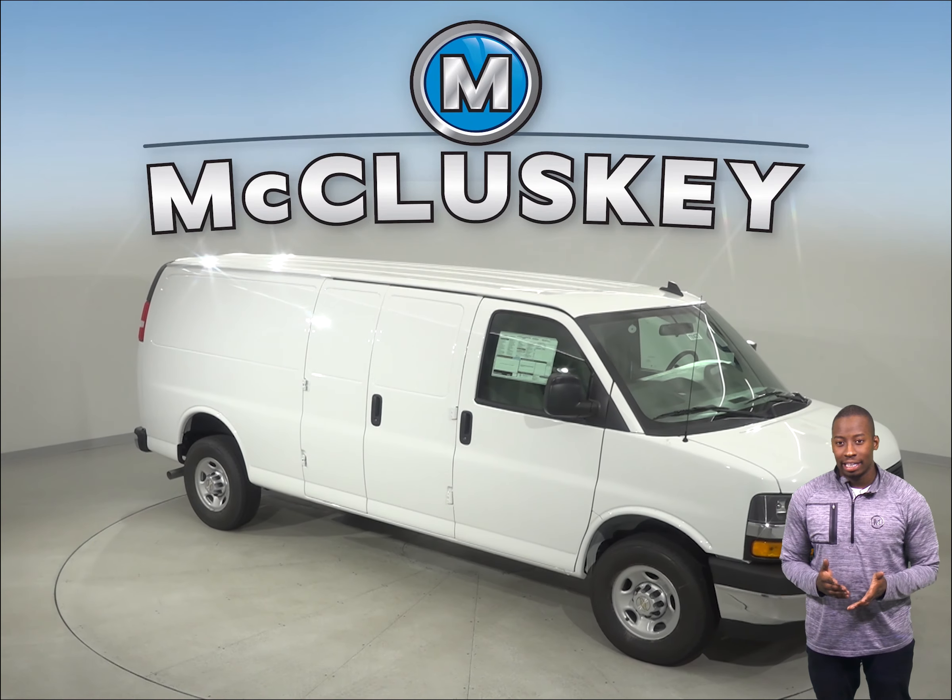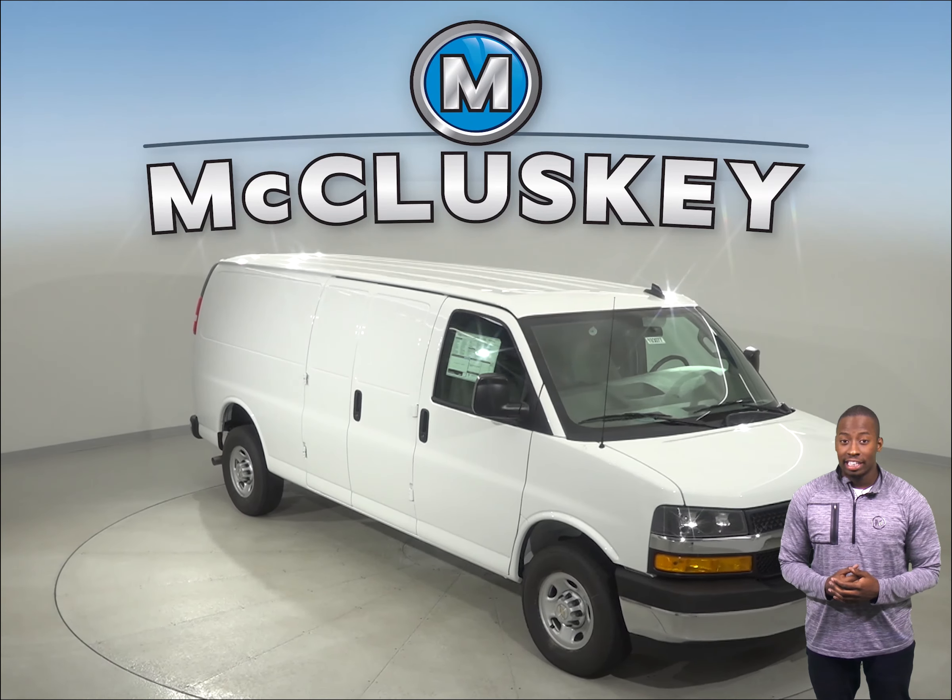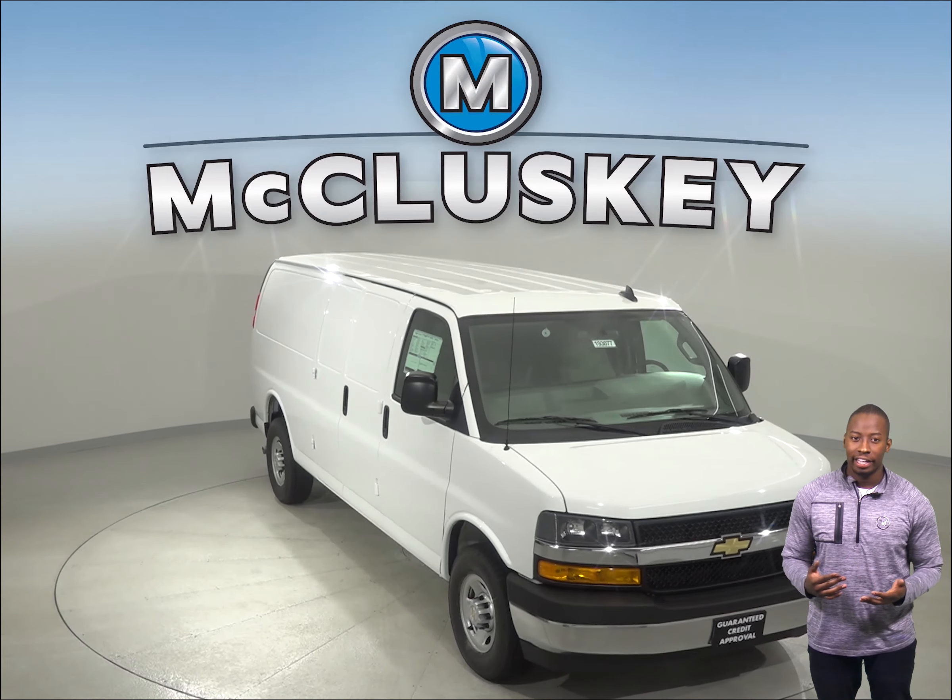If you're thinking about the 2019 GMC Savannah, then check out this 2019 Chevrolet Express Cargo.